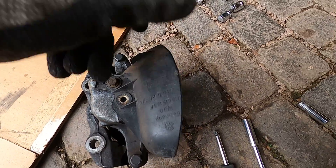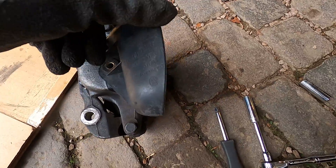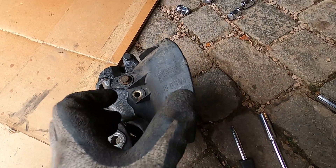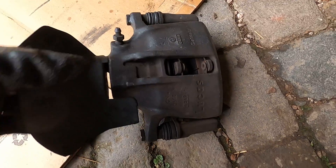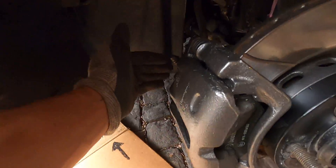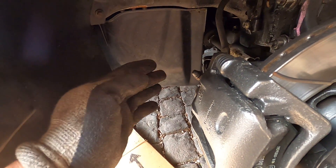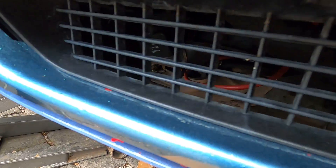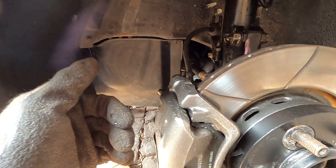I wonder if I can make a bracket that goes underneath here from this one to this one, so I can thread in both points and make it a little bit more secure. The top's nice and sturdy, the bottom has a little bit of flex. Where it would sit, there's not a crazy amount of direct airflow, but it would catch air from over here — you can see through the vent where the air would go and then coming through here to the brake.